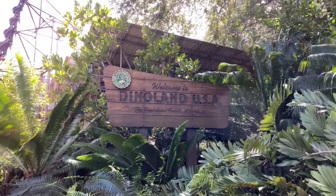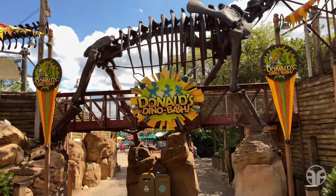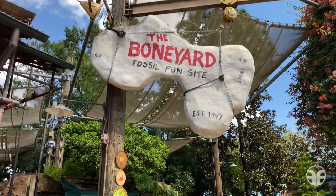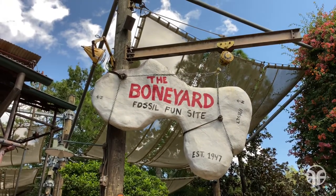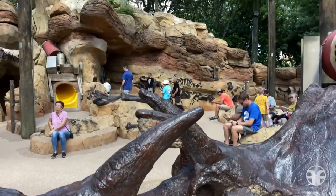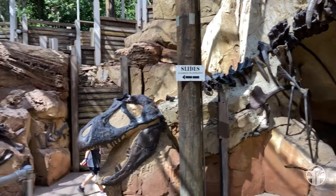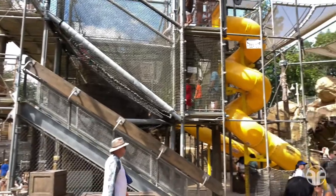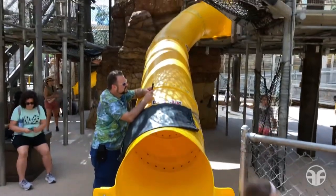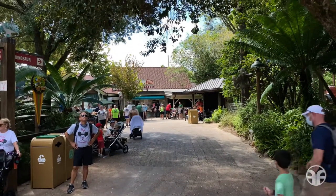Welcome to Dinoland USA. This is also where you can find Donald's Dino Bash. Nestled just inside of the land is the Boneyard Fossil Fun Site. This is where junior paleontologists can discover fossils. There's a Tyrannosaurus rex fossil with the slide entrance over to the left-hand side. There's the fossil bridge again, but over to the left-hand side there's a pathway. Let's follow it down to our quick service dining experience.